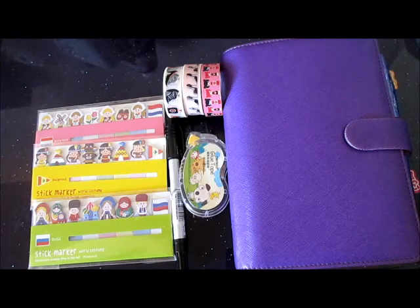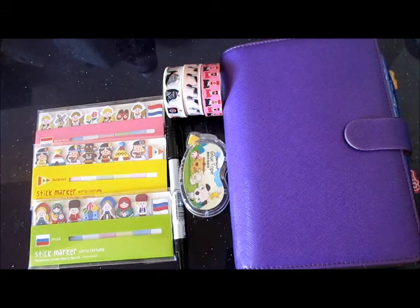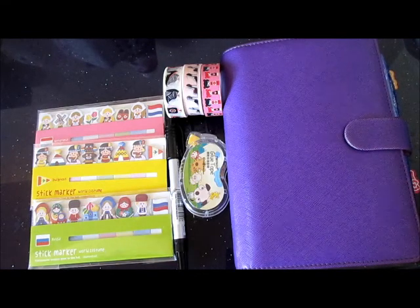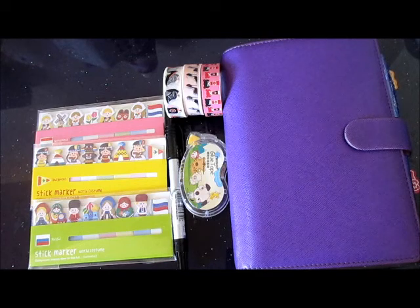Hello everybody! I decided to do a monthly favorites that I can share with you, so that you would know what materials, what type of stationery or washi tapes I really love to use each month. Let me start off with my January favorites for this year of 2014.